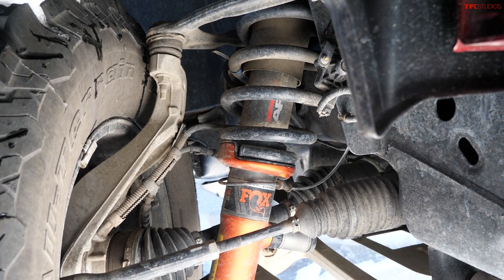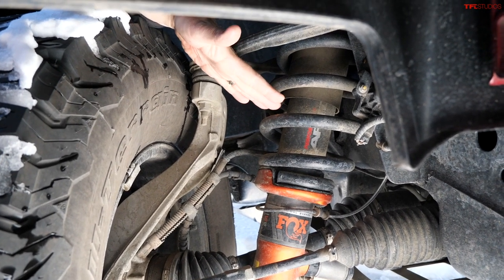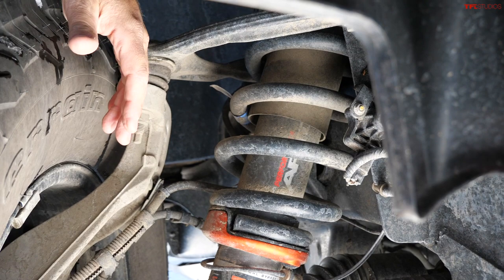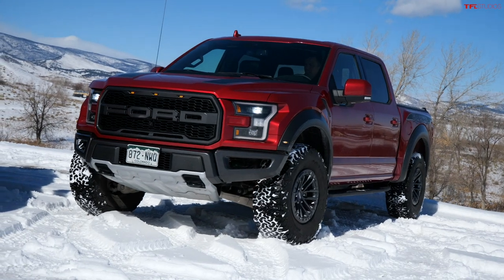On the Raptor you're looking at Fox shocks, aluminum a-arms, and a slight lift. This truck also offers all the capabilities of a very advanced four-wheel drive system: torque-on-demand all-wheel drive, four-high, four-low, a rear locker, and a front torsion limited-slip differential.